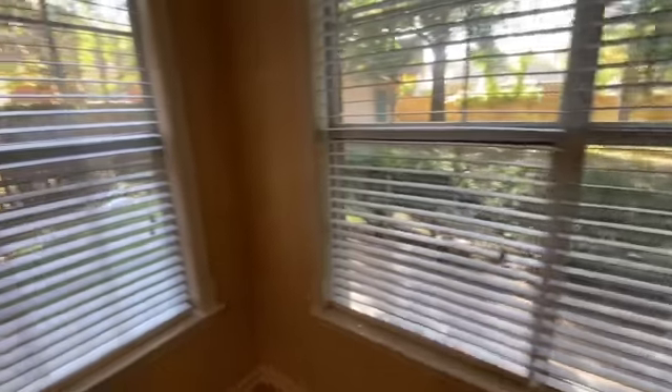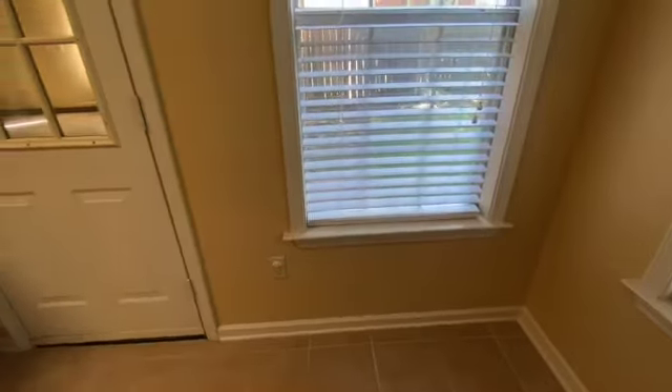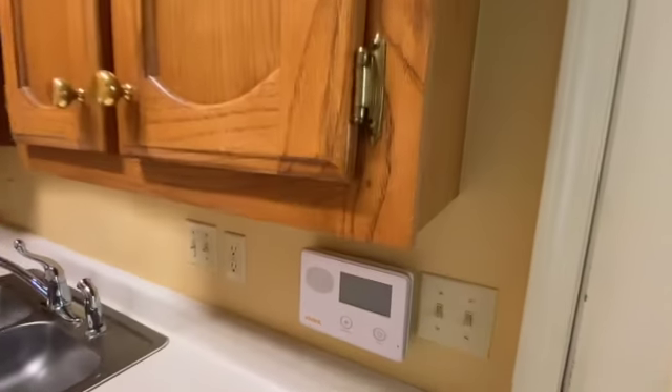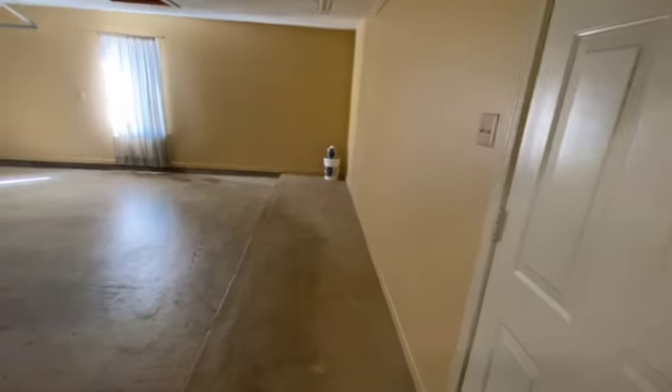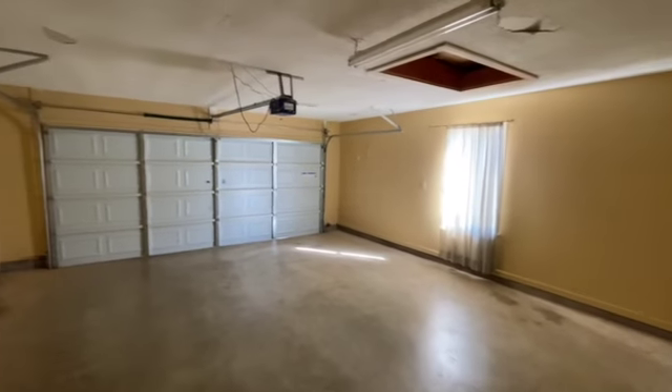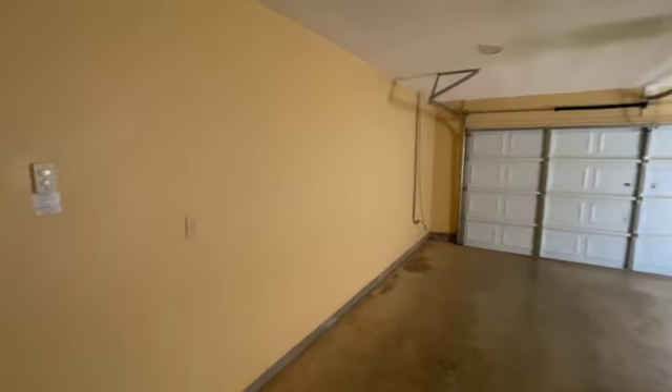Coming through again, the walls and everything looks in great condition. Checking out the garage — it looks really good. Everything is cleaned out, no holes in the walls, and no scuff marks on the walls at all.